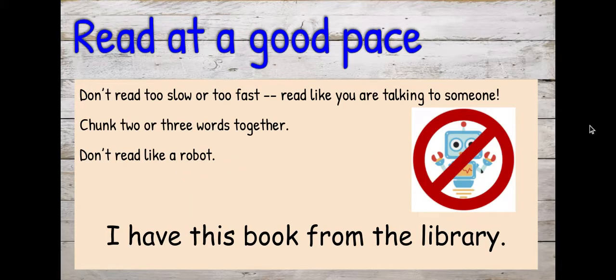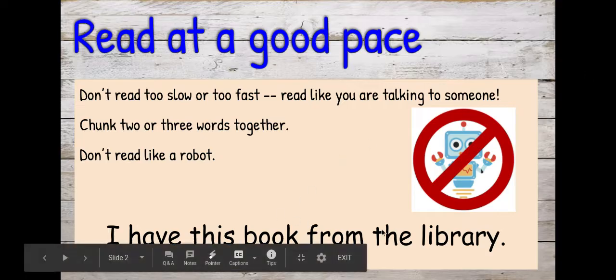When we read at a good pace, that means we don't read too slow or too fast. We're going to read like we're talking to someone. We want to chunk two or three words together and we're not going to read like a robot. A robot would sound like this: I have this book from the library. That's a robot voice and we don't want to read like that. So here's how we're going to read: I have this book from the library.